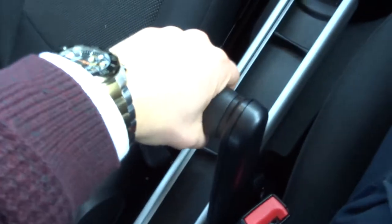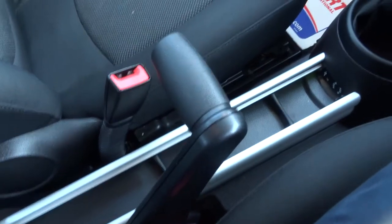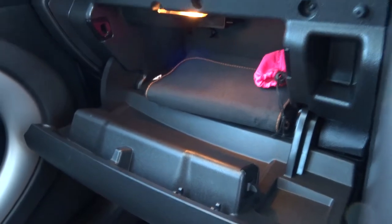Underneath that there's also a little storage option. Here's the handbrake, which is a very funky looking handbrake — I really like that. Inside the glove box there's plenty of space, and the owner's manual and locking wheel nut are in there as well.